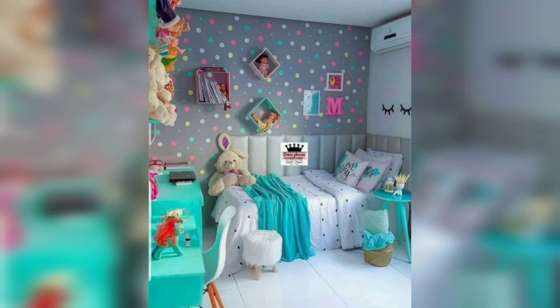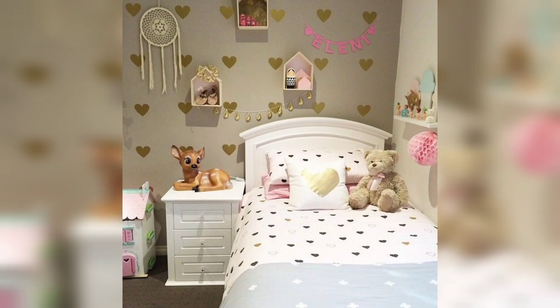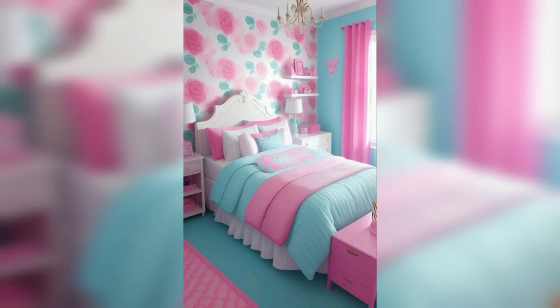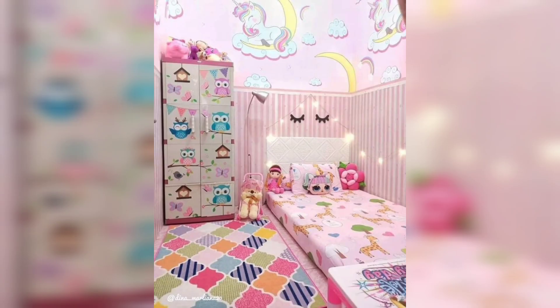For the creative and artistic soul, a room that doubles as an art studio is a dream come true. Set up a dedicated art corner with an easel, art supplies and a display area for showcasing her masterpieces. Hang vibrant and inspirational artwork on the walls to fuel her creativity.